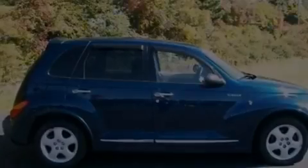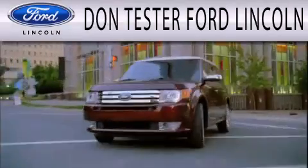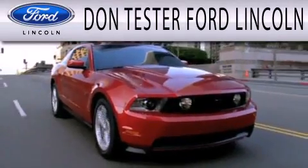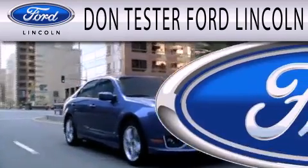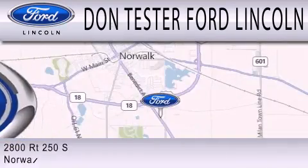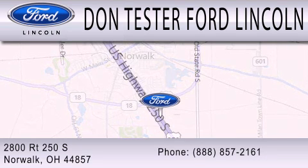Call now to find out how you can own this breathtaking automobile. Don Tester Ford Lincoln is dedicated to doing everything possible to ensure that the experience you have selecting your next vehicle is as pleasant as possible. We are located at 2800 Route 250 South in Norwalk.